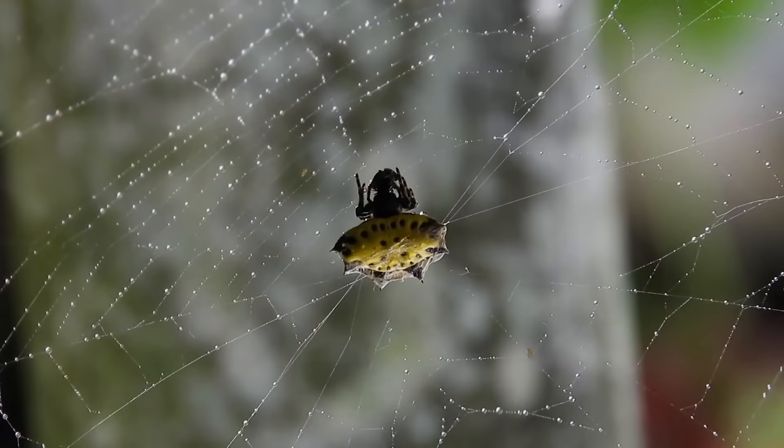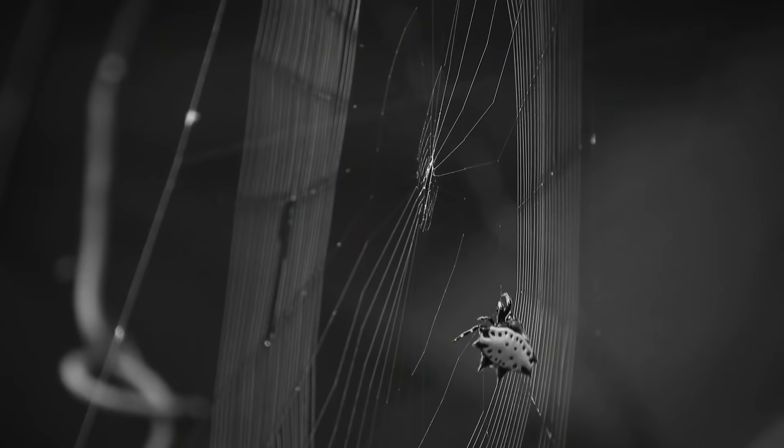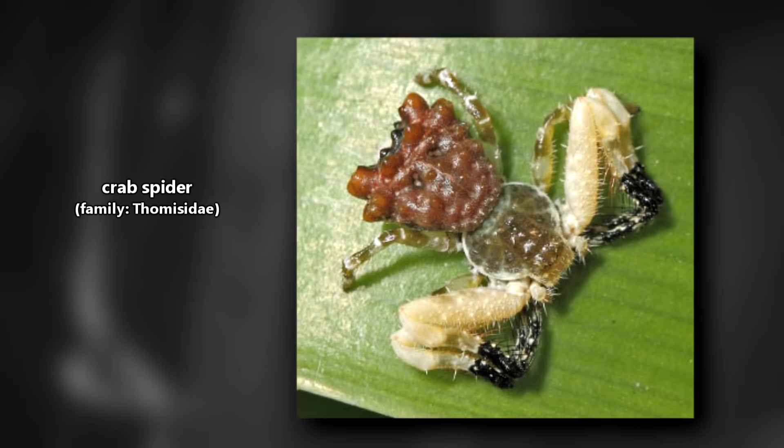As it currently stands, there are about 70 species in the spiny orb weaver genus. Spiny orb weavers are also known as star spiders, thorn spiders, jewel spiders, and crab spiders, though that last one isn't to be confused with true crab spiders.